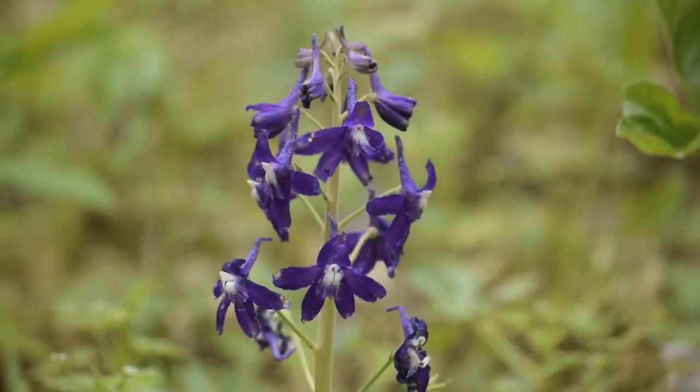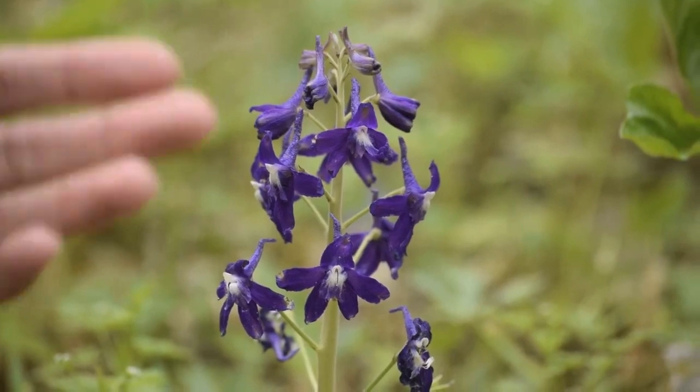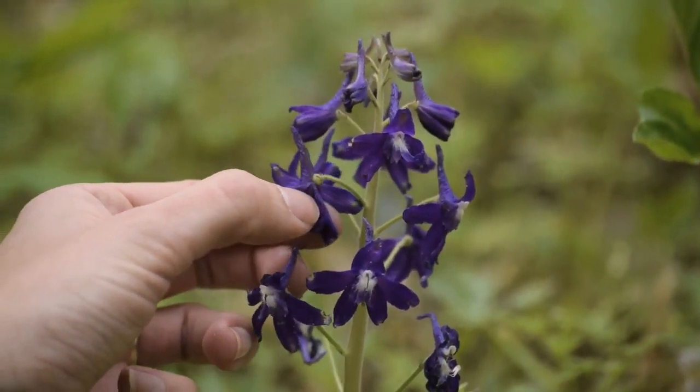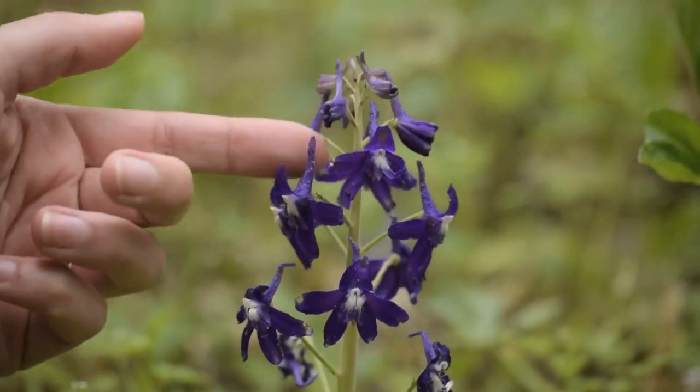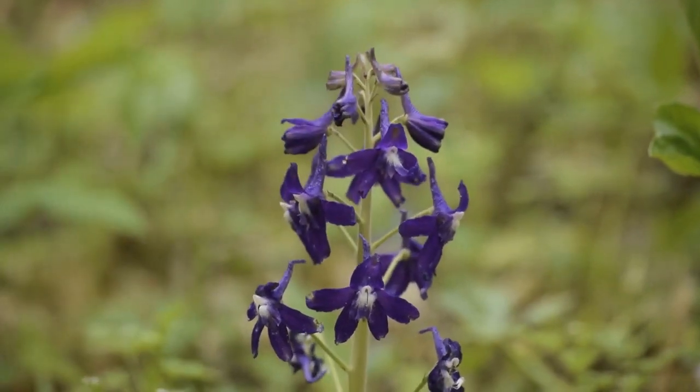Let's get in close to the flower and take a look at its features. The common name "larkspur" comes from this structure on the back of the flower, which is a nectar spur. It sort of resembles a spur on a lark's foot — and a lark is a kind of bird — which is where the name comes from.